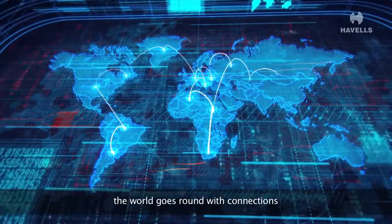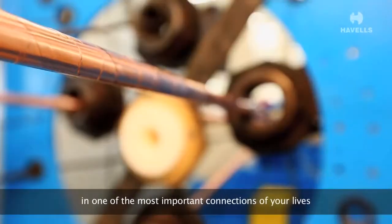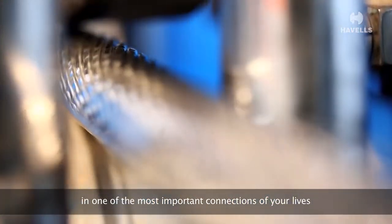Connection — the world goes round with connections. We bind your lives in one of the most important connections of your lives: the electrical connection.